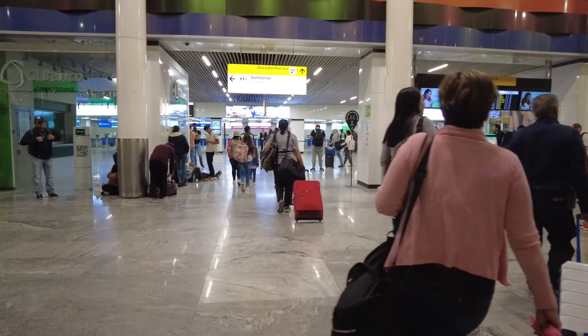So it's the second biggest city in Mexico and the airport is really big. I'm flying Volaris.